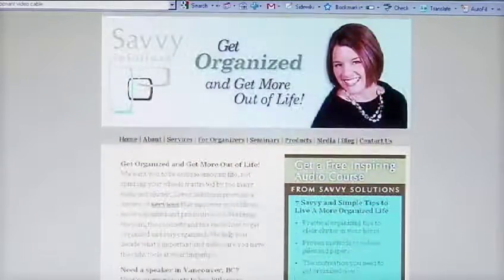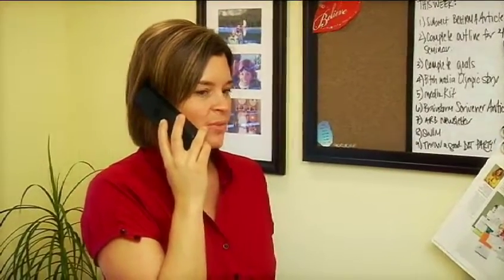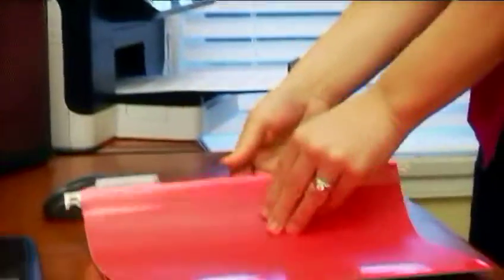I started Savvy Solutions five and a half years ago, and I started it because I had a passion to own my own business, and I also have a passion for organizing. There's nothing like the end of the day when you're done working with a client, and they're hugging you, and they're thanking you, and they're telling you how much they appreciate the work that you've done. It just makes me feel great, and the client feels great too.